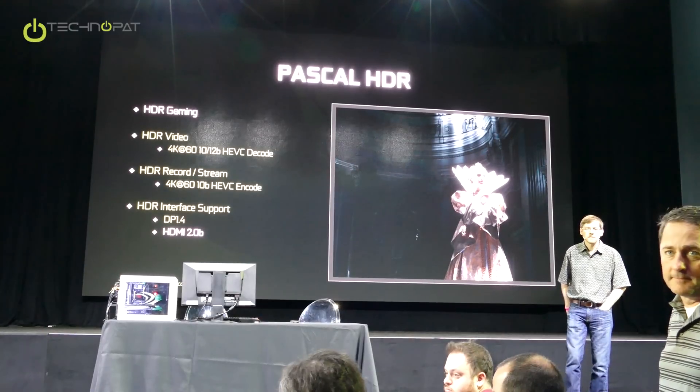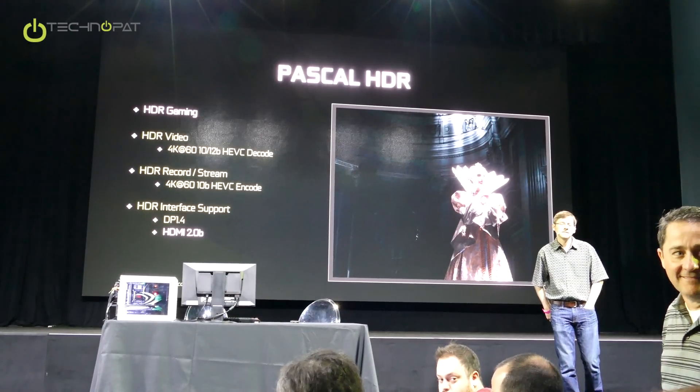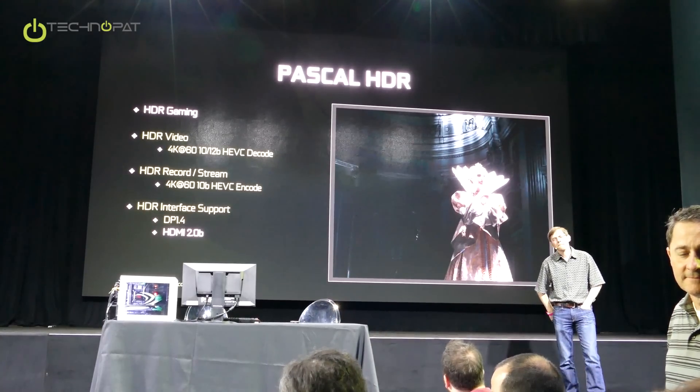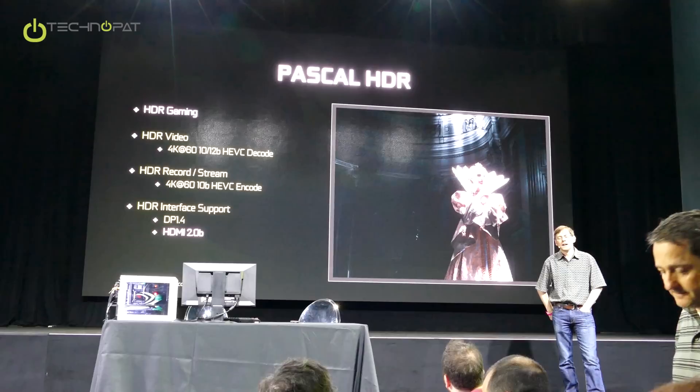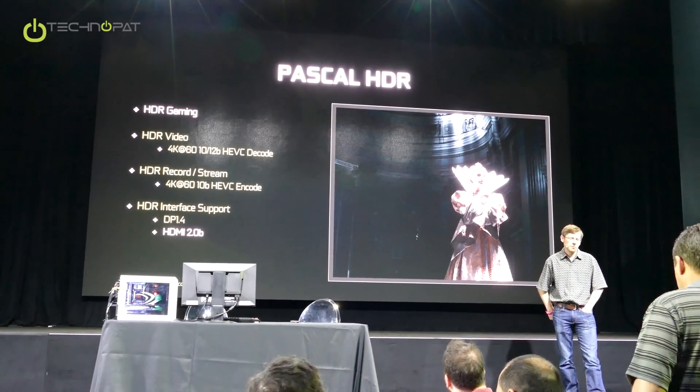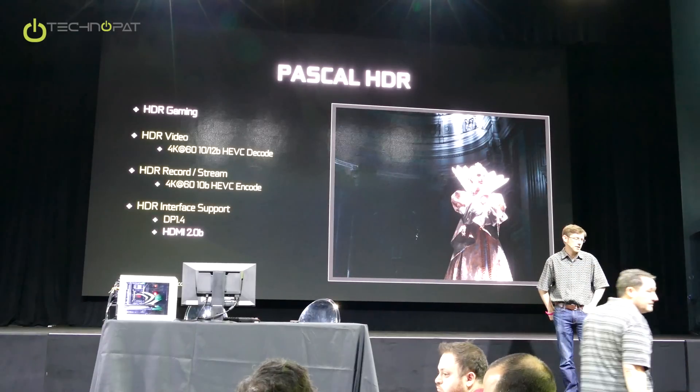Is HDR output paired with just 4K resolution, or can you do HDR output with pro HD resolution? I don't see any reason why we wouldn't be able to do that. Supporting HDR is not necessarily tied into 4K.